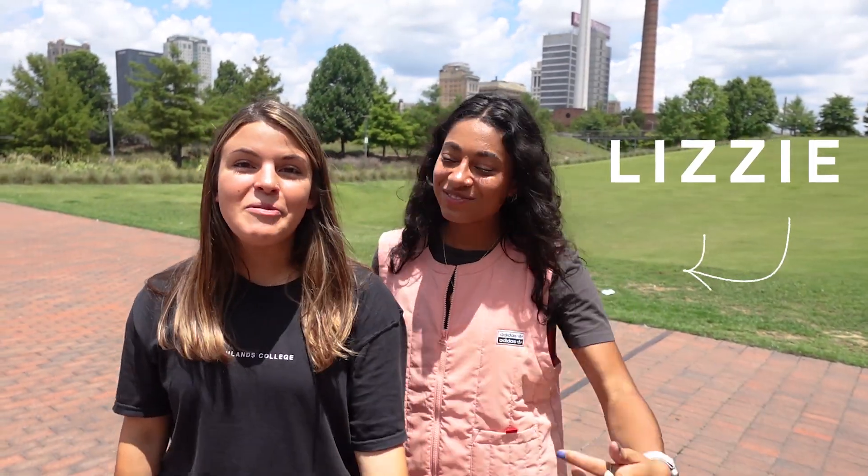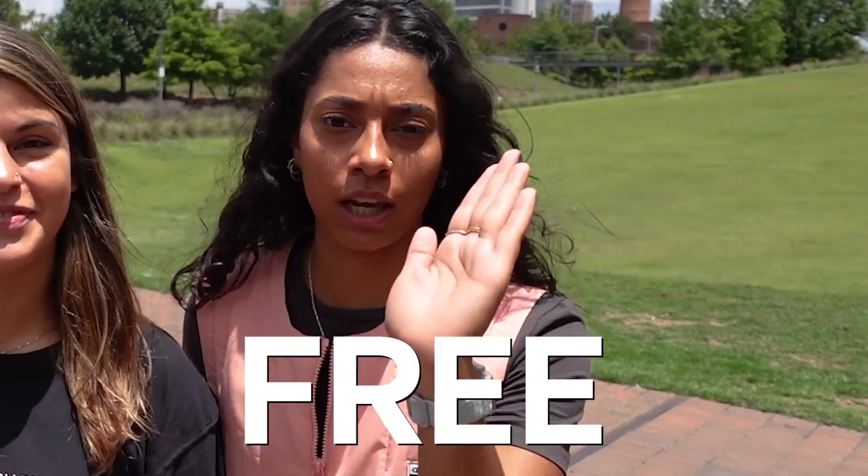My name is Mia and I'm Lizzy and welcome back to the vlog. Today we're going to be taking you around and showing you the best things to do in Birmingham for free.